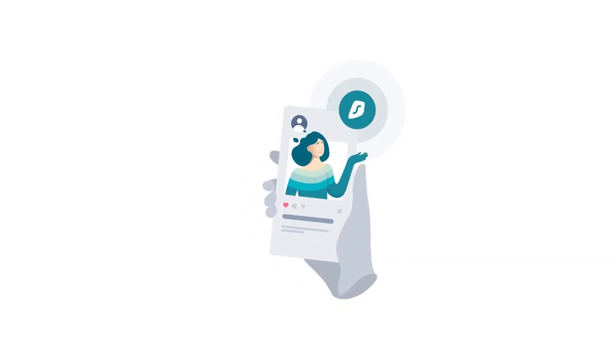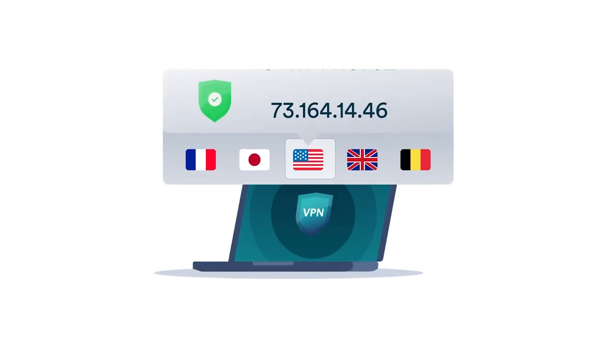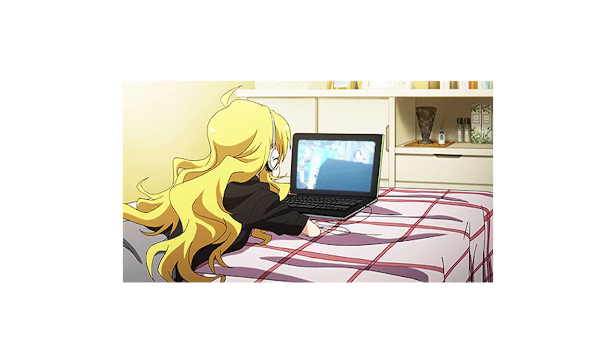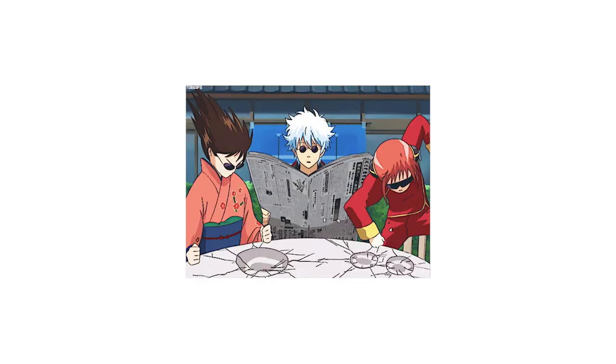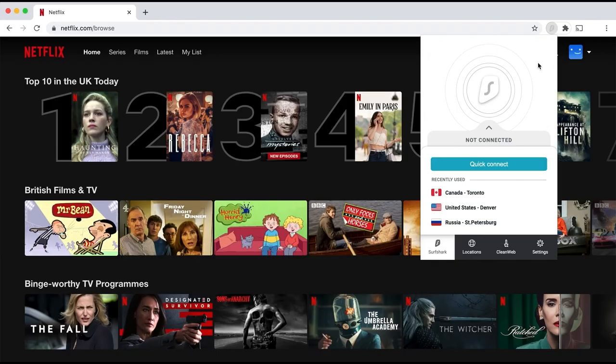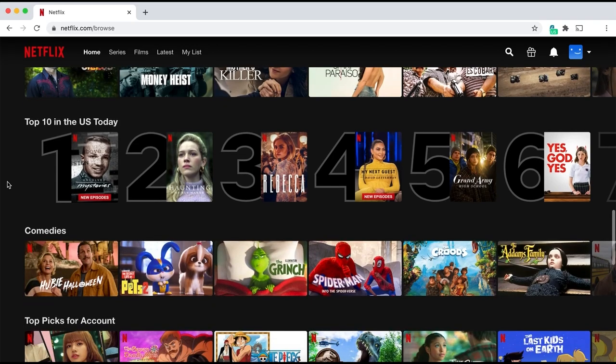Surfshark VPN allows you to virtually travel the world and explore the world's entertainment catalog by connecting to different region servers. Surfshark will keep you safe and private by blocking others from seeing what you're doing or where you are in the world. A few years ago when I was in Japan, I never wanted to leave because of the amazing Netflix selections — from Spy Family to Gintama to Slam Dunk.